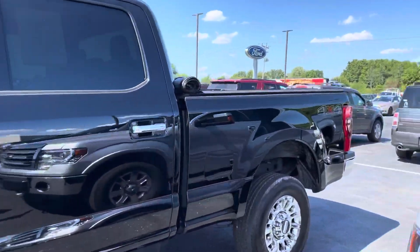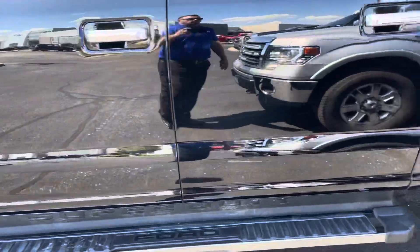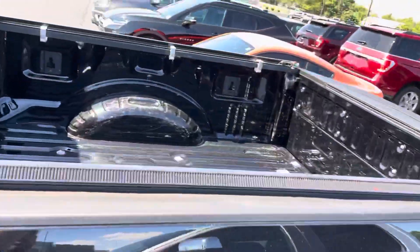You can see it's a crew cab — the truck looks good all the way around, really. Of course you've got the running boards there, and this one does have a roll-up tonneau cover in the back.